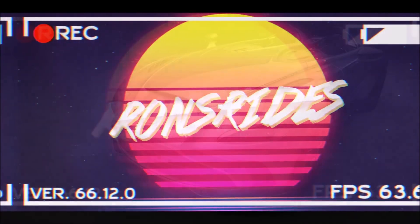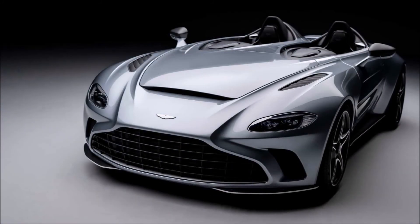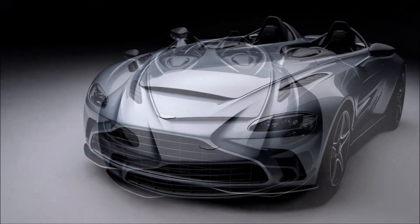Welcome back to Ron's Rise News and welcome back to another video where this Aston Martin V12 Speedster prototype is probably one of the most beautiful Aston Martins I've ever seen.